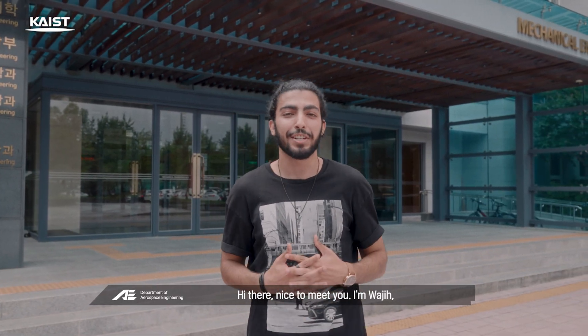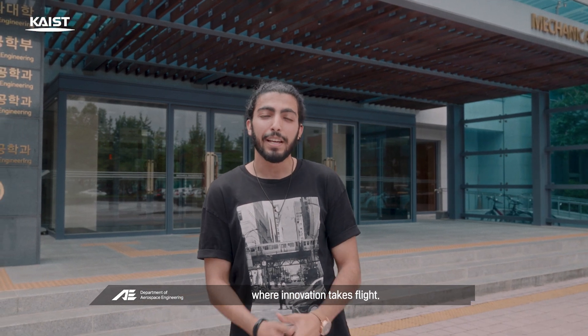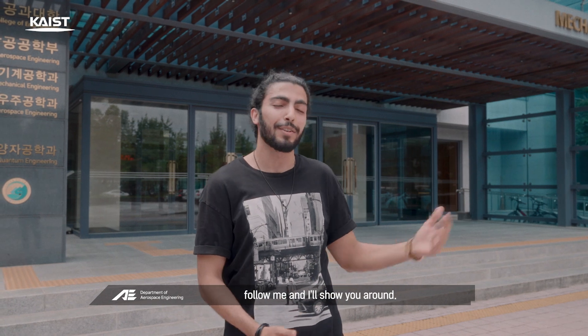Hi there, nice to meet you. I'm Wajie, a student from the Aerospace Engineering Department, where innovation takes flight. Curious about what our department is like? Today the weather is good, so follow me and I'll show you around.